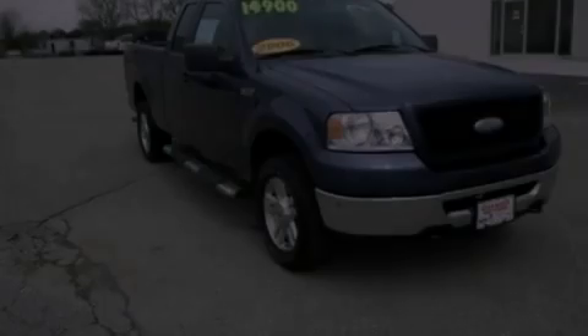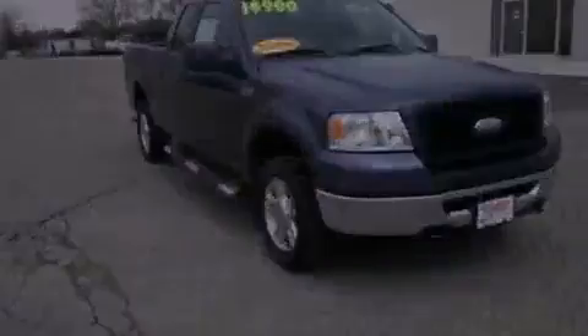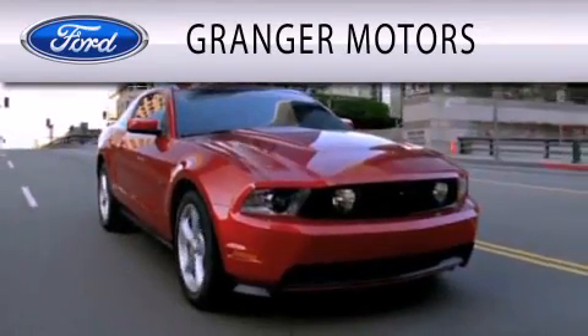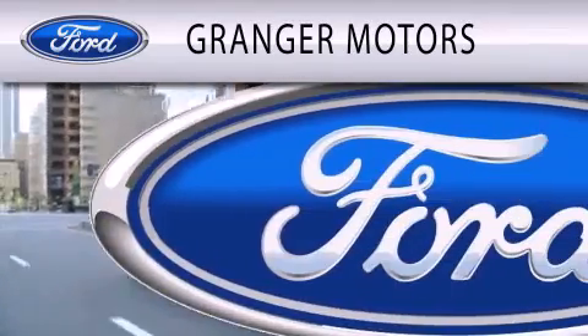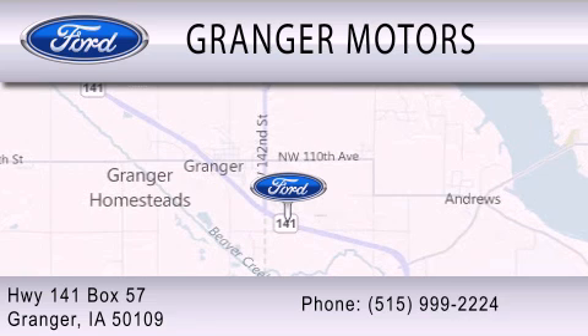Call or visit us right now and arrange your test drive today. Granger Motors is dedicated to doing everything possible to ensure that the experience you have selecting your vehicle is as pleasant as possible. We are located at Highway 141, Box 57 in Granger.